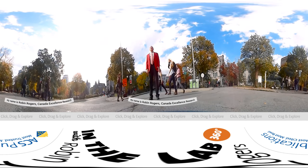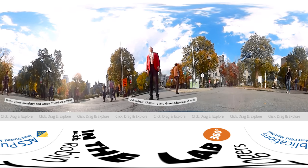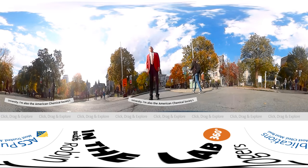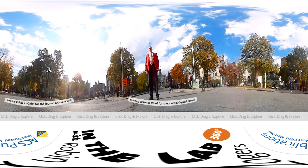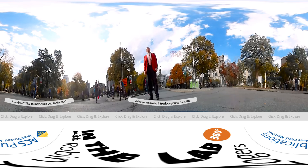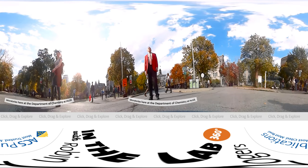My name is Robin Rogers, Canada Excellence Research Chair in Green Chemistry and Green Chemicals at McGill University. I'm also the American Chemical Society's founding editor-in-chief for the journal Crystal Growth and Design. I'd like to introduce you to the CERC Laboratories here in the Department of Chemistry at McGill.